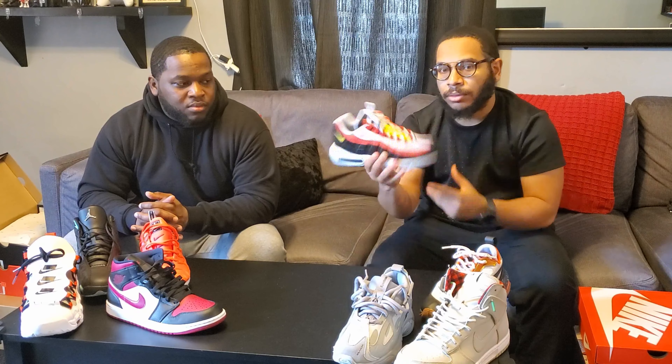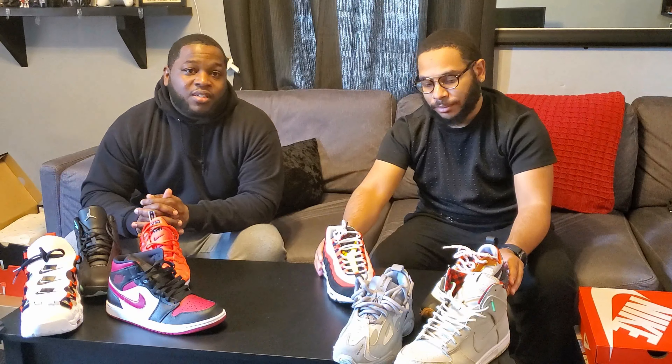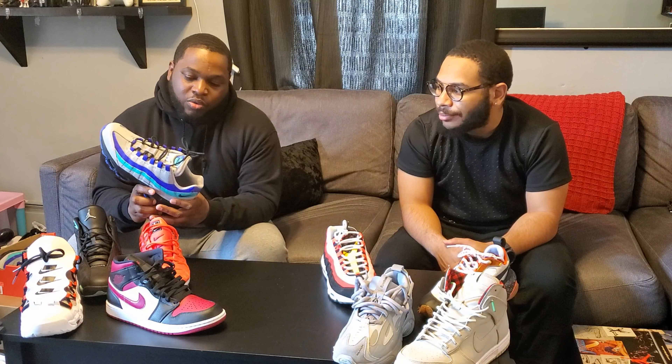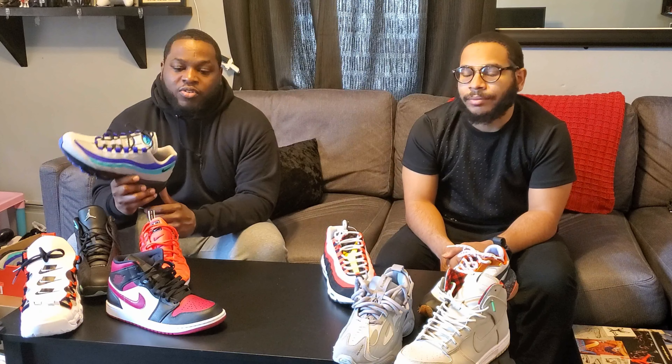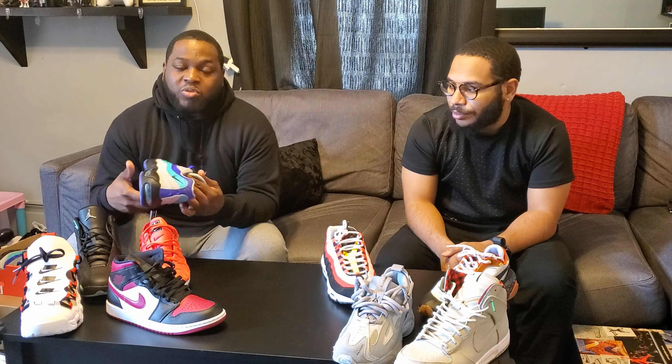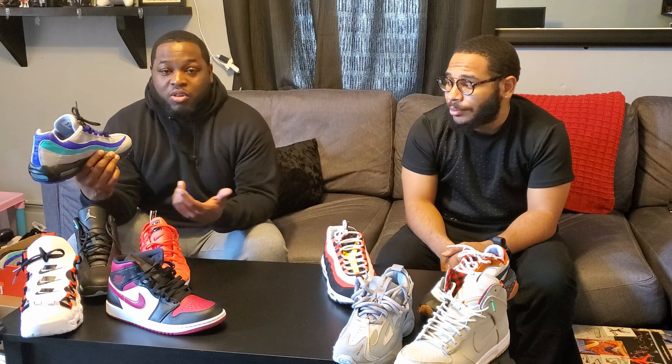I had to convince him a little bit to get the Jordan 1s because he doesn't like spending a lot of money on sneakers, and to him over a hundred dollars is a lot. My number two shoe would be these Nike Air Max 95s. I found these at the Nike outlet on sale - I've been wanting a pair of 95s for a while but never bought a pair. I love this colorway: it's black, red, a little strip of yellow with yellow on the Swoosh. Number two: Air Max 95s.